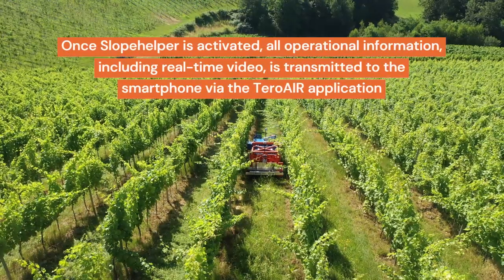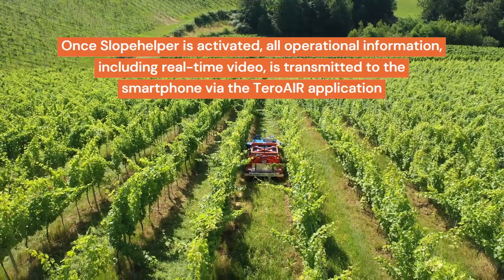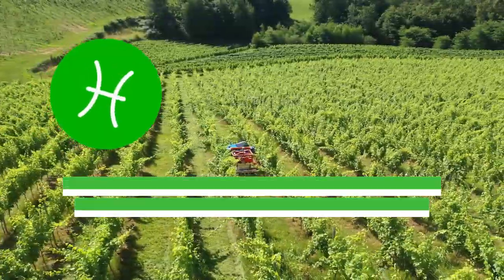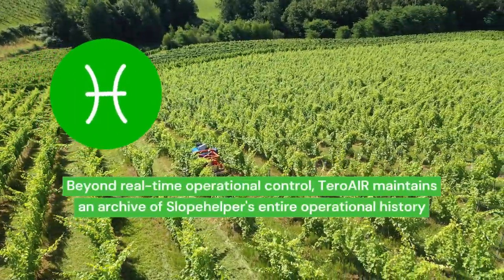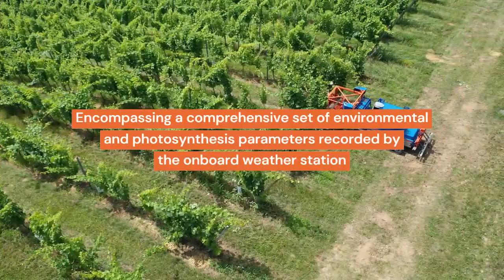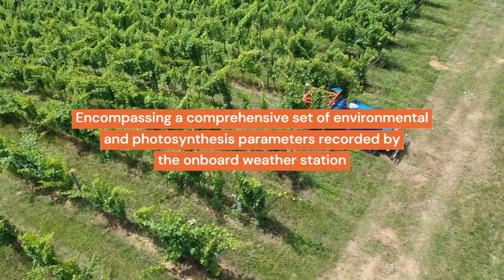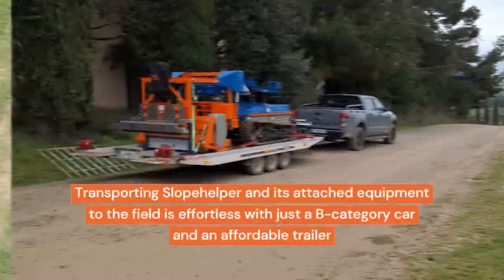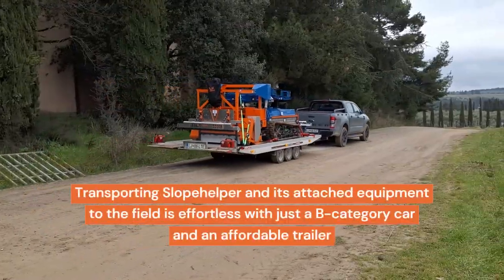Once Slope Helper is activated, all operational information including real-time video is transmitted to the smartphone via the Taro Air application. Beyond real-time operational control, Taro Air maintains an archive of Slope Helper's entire operational history, encompassing a comprehensive set of environmental and photosynthesis parameters recorded by the onboard weather station.